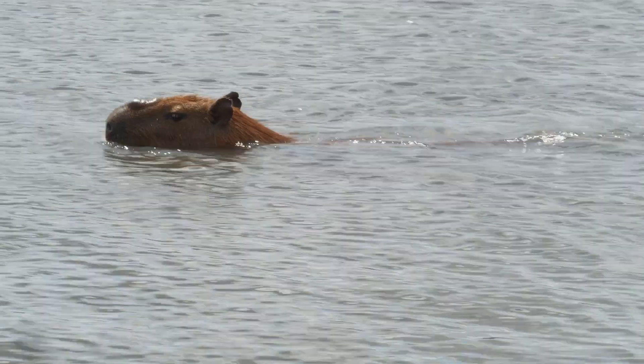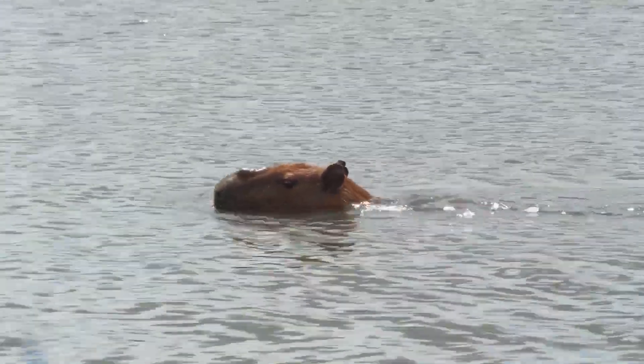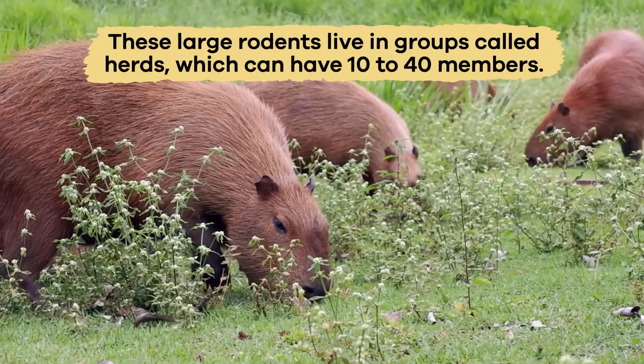Capybaras also have webbed feet, which make them excellent swimmers and allow them to escape predators.